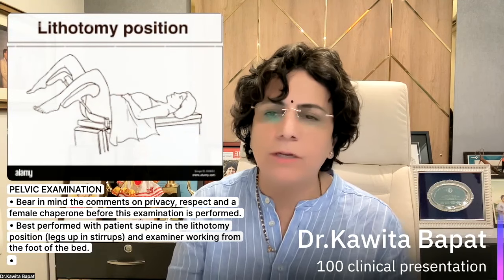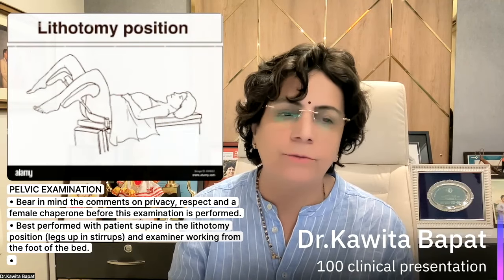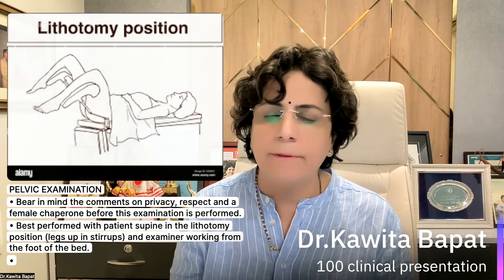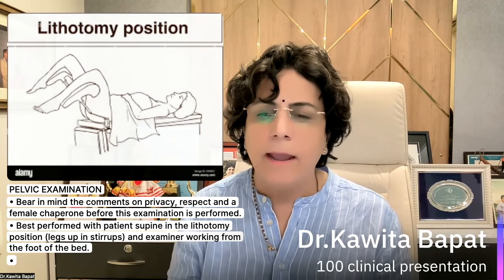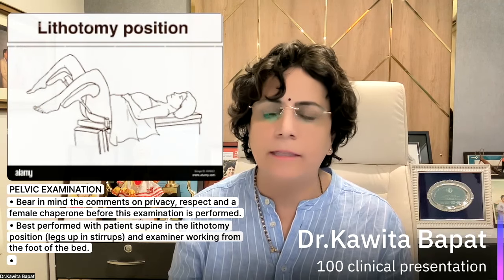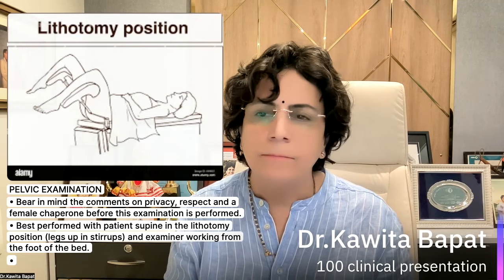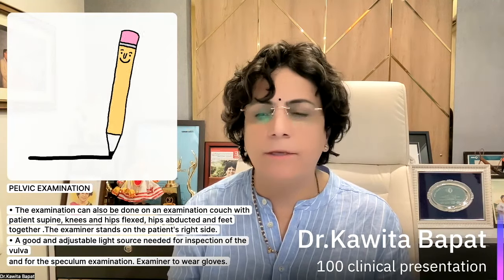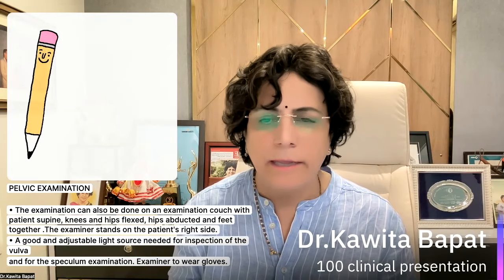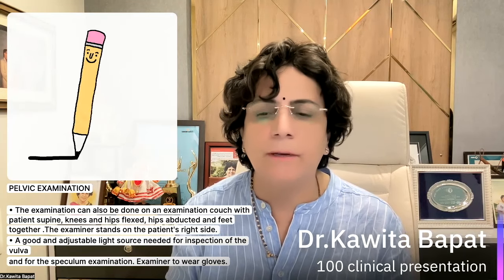For pelvic examination, the lithotomy position is used. It's very important to know how to place the patient, how to maintain dignity, how to respectfully cover the patient, and how to inform the patient. Privacy, respect, and chaperone assistance before the examination are very important. Best performed with the patient supine in the lithotomy position with legs on stirrups, with the examiner working from the foot of the bed. Alternatively, examination can be done on a couch with the patient supine, knees and hips flexed, hips abducted, examiner standing on the patient's right side with a good adjustable light source.